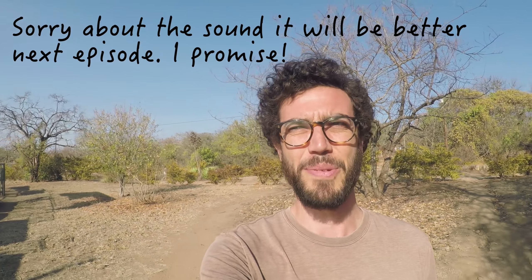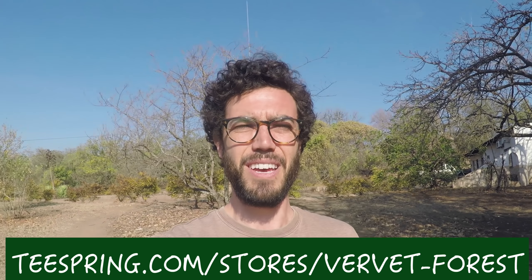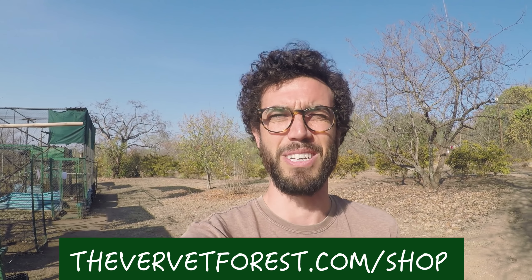That's it for this first vlog entry. I hope you dug it — I'll probably be doing more of these because it was pretty quick and easy to put together. Remember to check out the Teespring shop with VMF logos and cool designs with monkeys. Also check out thevervetforest.com/shop for photo prints and wallpaper packs. I'm going to be starting a Patreon account soon if you want to help out. On Thursday I've got a great video coming — a recap of everything that happened this past baby season, every single baby from 1 to Z, about 36 episodes' worth. Come back for that and I'll see you all next time!